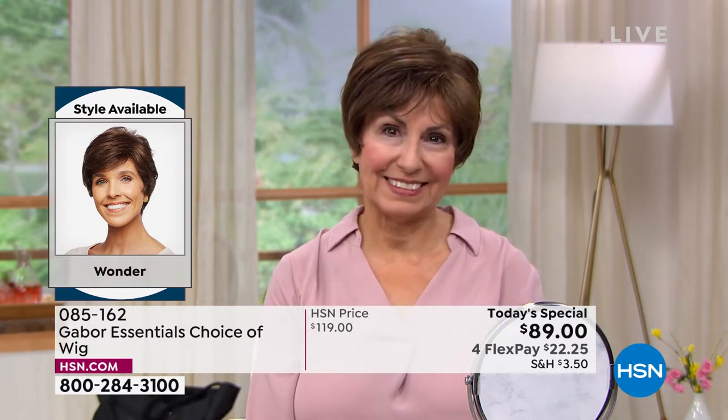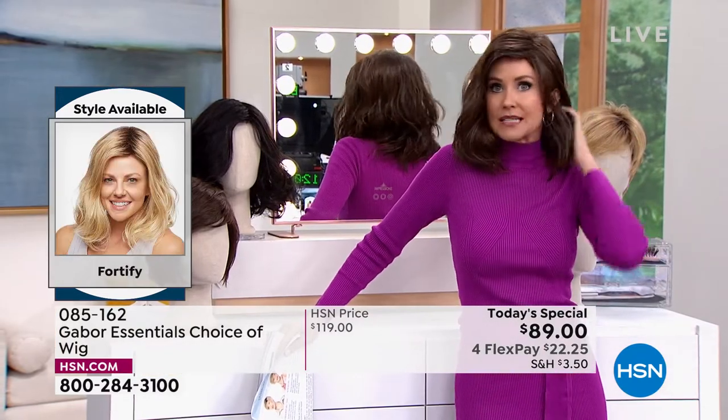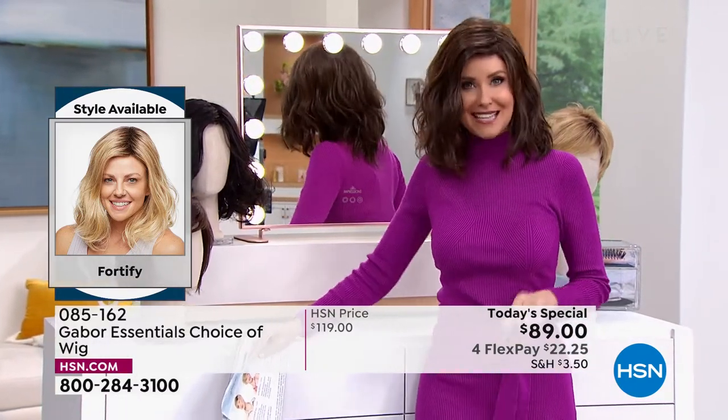Those came with her Gabor, and literally any size — doesn't matter what size your head — these are adjustable. They're breathable. They stay in this perfect style, but you can heat style them if you like.